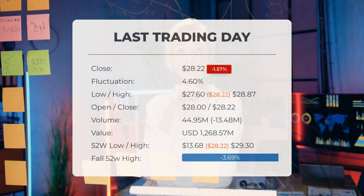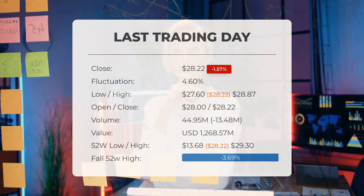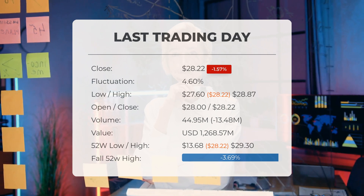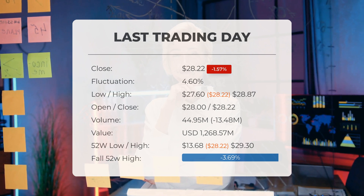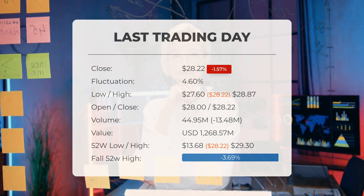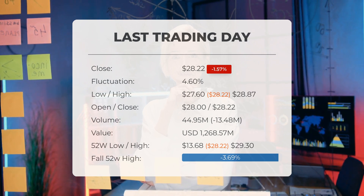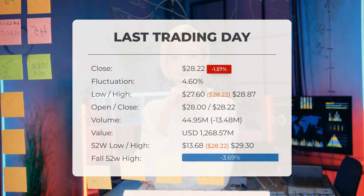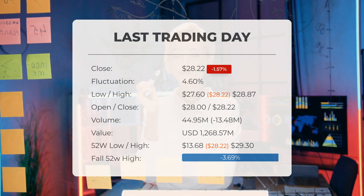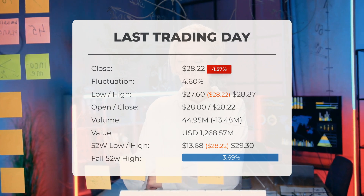Our latest daily update for Palantir includes the headline: Palantir stock price down 1.57 percent on Wednesday. The Palantir stock price fell by 1.57 percent on the last day, Wednesday July 17th, 2024, from $28.67 to $28.22. During the last trading day the stock fluctuated 4.60 percent, from a day low of $27.60 to a day high of $28.87. The price has risen in five of the last 10 days and is up by 9.25 percent over the past two weeks.